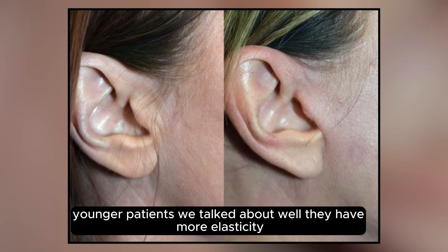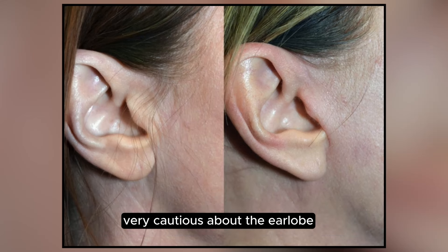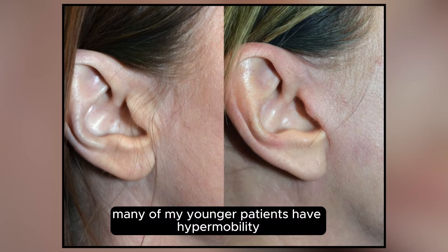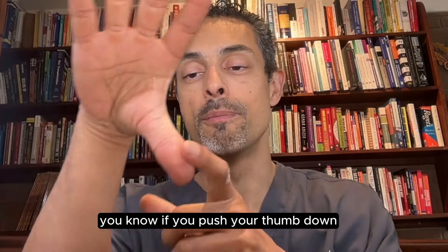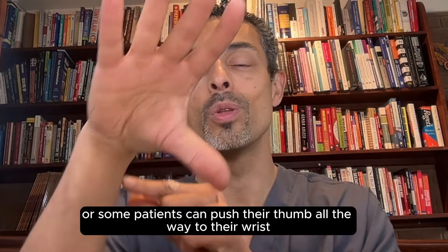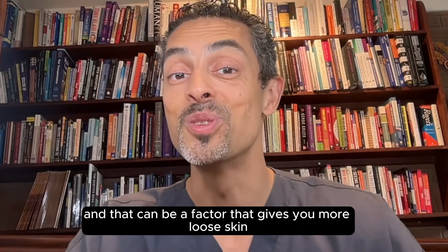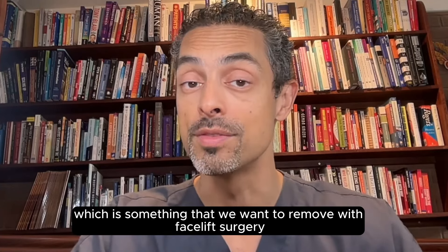Younger patients have more elasticity — we're very cautious about the earlobe, making sure we don't change the position or shape of the earlobe. Many of my younger patients have hypermobility, and I talk about that in other videos — where, for example, some patients can push their thumb all the way to their wrist, and that's really one sign of hypermobility. That can be a factor that gives you more loose skin, which is something we want to remove with facelift surgery.